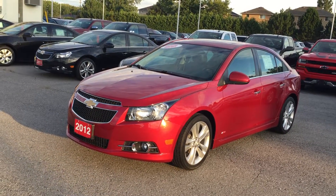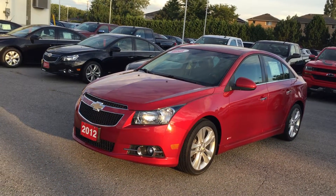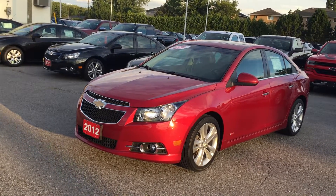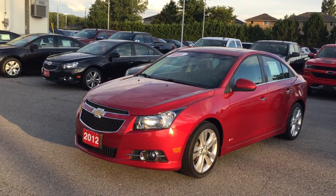We're looking at the RS package on the beautiful 2012 Chevrolet Cruze LTZ. Crystal red tint coat is the color. Under the hood, the Ecotech 1.4-liter four-cylinder engine with six-speed automatic transmission.